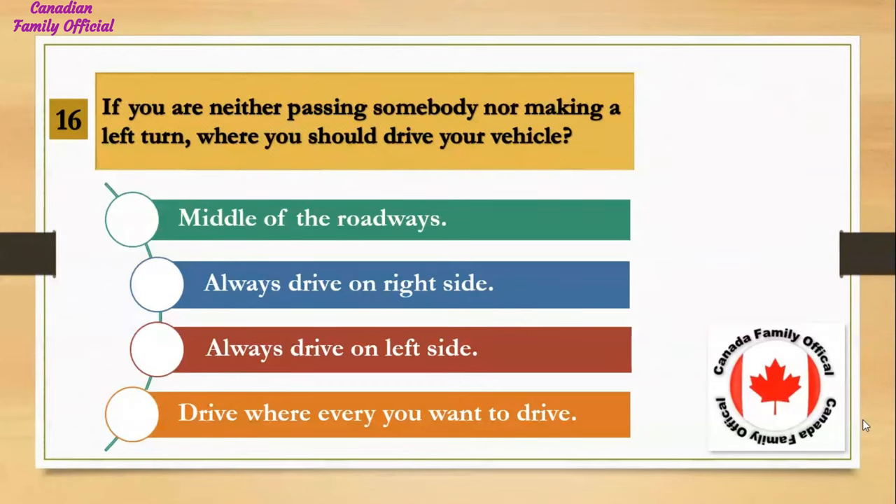If you are neither passing somebody nor making a left turn, where should you drive your vehicle? Number 1, middle of the roadway; Number 2, always drive on the right side; Number 3, always drive on the left side; Number 4, drive wherever you want. And the answer is always drive on the right side.